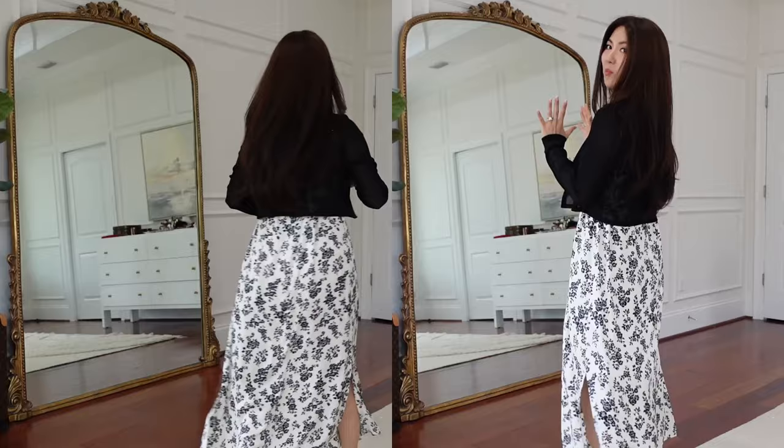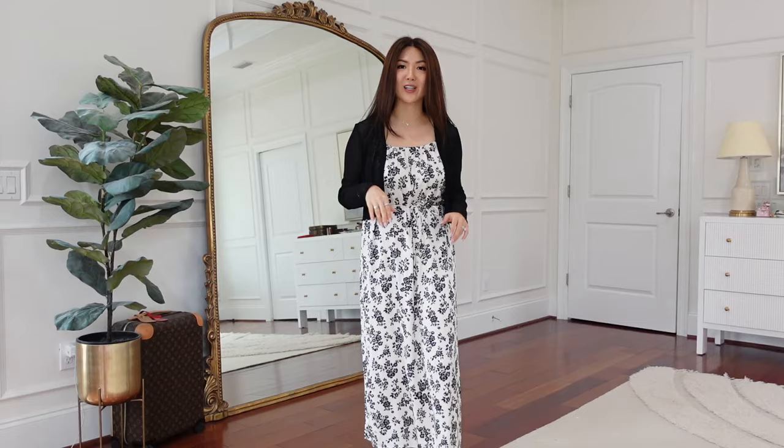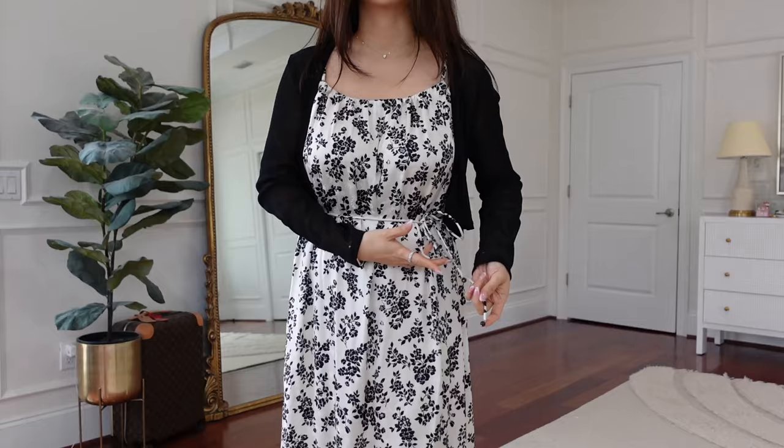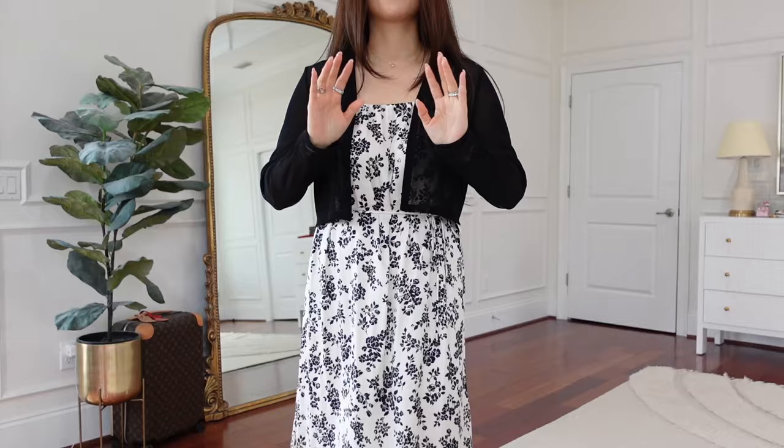This is not my typical style — normally I don't go with prints — but this is gorgeous. Beach wear, going out, brunch, lunch with girlfriends, or even date night with pumps. This is so good and it is cooling. Beautiful silk, super flowy, lightweight, very soft to my skin. It's got adjustable spaghetti straps. It also comes with a belt to cinch in — if you don't want to, just leave it loose and it's going to be a perfect cover-up at the beach. The belt and the cardigan come with the dress.